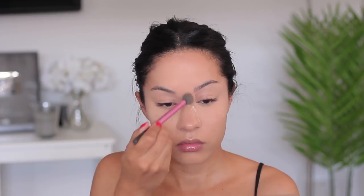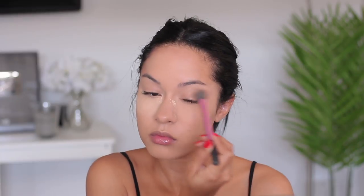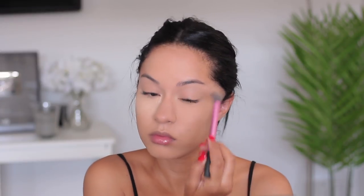To set everything in place I'm using a Makeup Forever matte setting powder — it's great for setting the entire face or just the under-eye area. The only thing is I wish I had gotten it in a shade lighter, because once I place it on my face it gets a little bit darker. But it's totally fine; it all balances out once I finish the rest of my makeup.